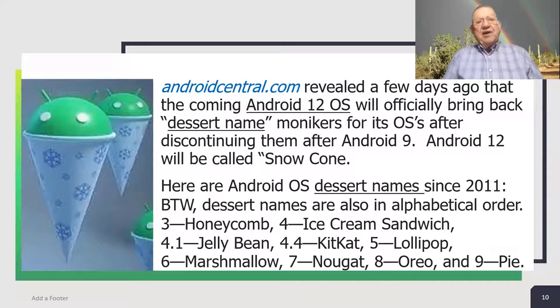That will make a lot of people unhappy. Androidcentral.com revealed a few days ago that the coming Android 12 operating system will officially bring back dessert name monikers for its operating systems after discontinuing them after Android 9. Android 12 will be called Snow Cone. Here are Android operating system dessert names in the last decade — that's since 2011. Dessert names are also in alphabetical order: OS 3 was Honeycomb, 4 Ice Cream Sandwich, 4.1 Jelly Bean, 4.4 Kit Kat, 5 Lollipop, 6 Marshmallow, 7 Nougat, 8 Oreo, and 9 Pie. I have an Android Galaxy S8 and it's on Pie.